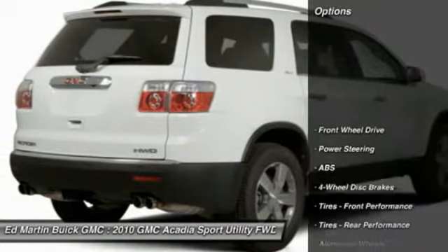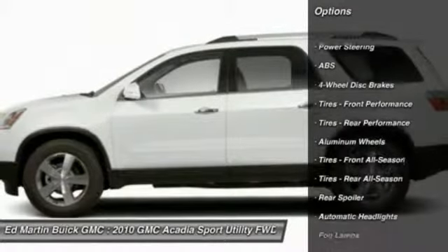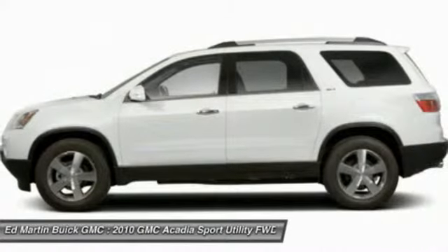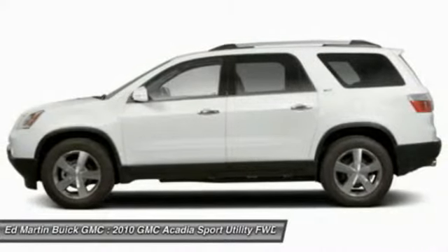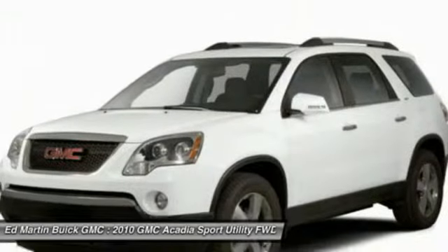Here are some of this vehicle's great options: remote engine start, power passenger seat, anti-lock braking system, steering wheel audio controls, power lift gate, adjustable steering wheel, power steering, floor mats, aluminum wheels, four wheel disc brakes.